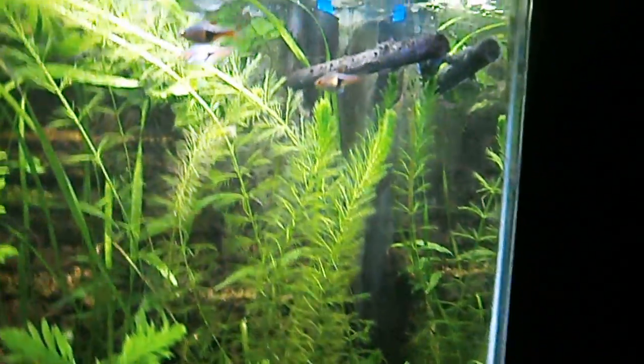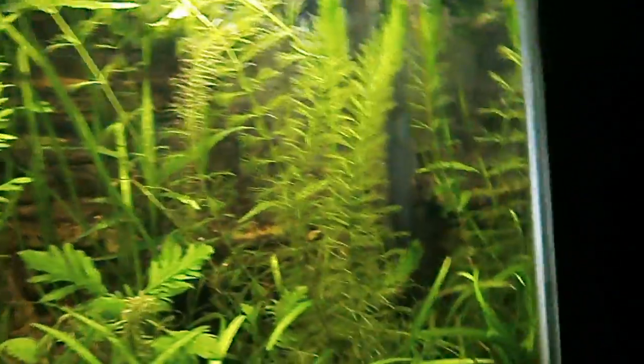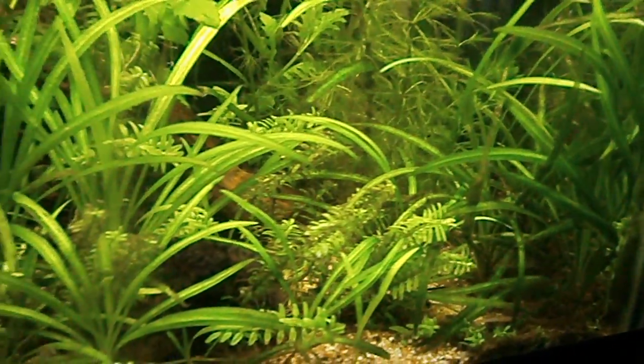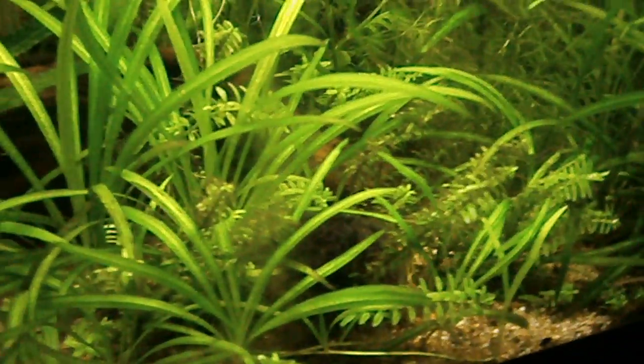Let's talk about the plants first. I've got some Asian Ambulia and some Spiral Val over here — I just cleaned out a whole bunch of this. This stuff is really going for world domination. I've got some Chainsword with some Mono Shrimp picking through it. A nice Water Sprite plant. Some Rotala Indica, which has become really low-growing. I really like that.